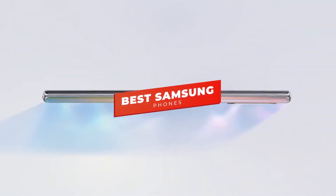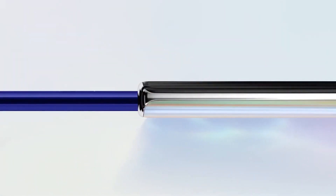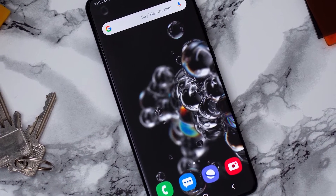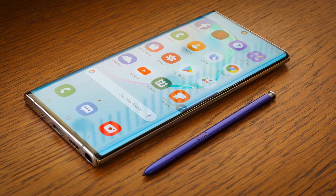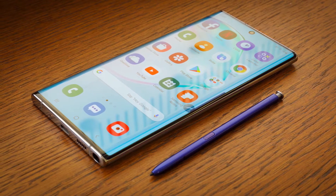Hey guys, in this video we're going to be checking out the 5 best Samsung phones you can buy right now. I made this list based on my personal opinion and hours of research, and I've listed them based on performance, features, and price. I've included options for every type of consumer, so whether you're looking for a budget Samsung phone or the latest and greatest from the new Galaxy S20 line, we'll have the product for you.